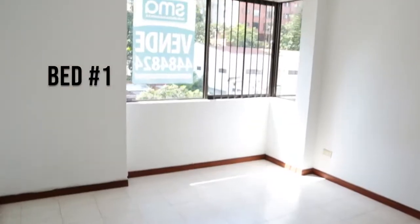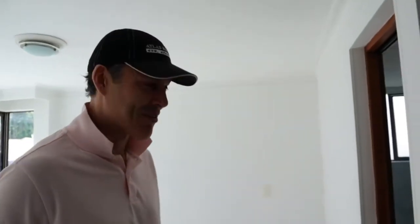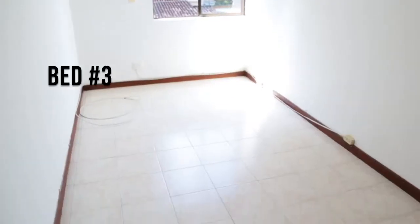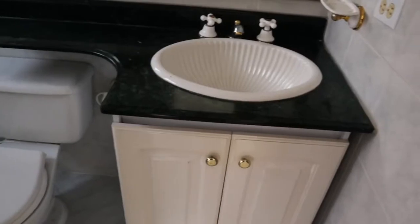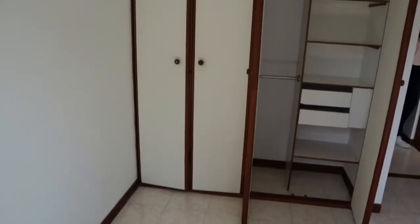Wow, three bedrooms. This would actually be great — if you could do Airbnb here, it'd be awesome. Because it's 85 square meters but you've still got three bedrooms. You've got an en-suite bathroom here, which we could remodel super easy. You've got a nice little closet right here. And you've got your typical enclosed kitchen.